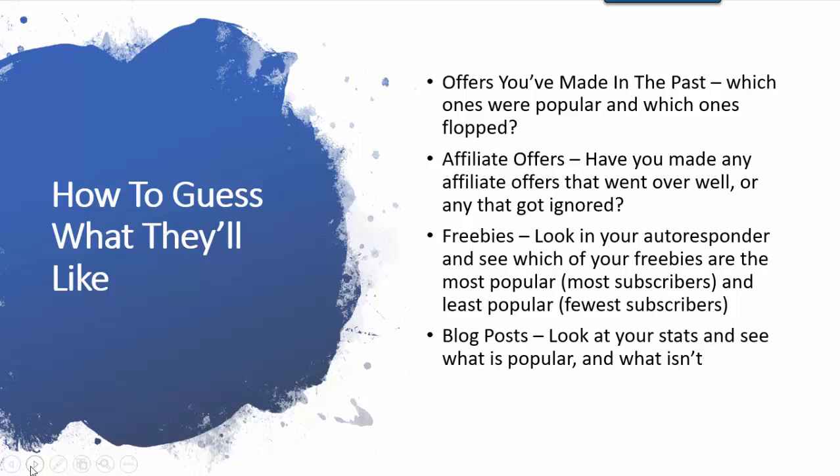And then there's blog posts. You can look at your stats in Google Analytics — if you haven't installed that, I highly recommend that you do. With Google Analytics, you can see which of your blog posts have been the most popular, which have gotten the most traffic, which have been shared the most, and all that good stuff.